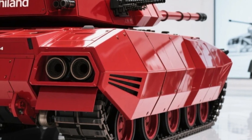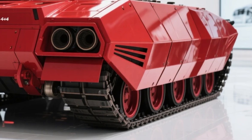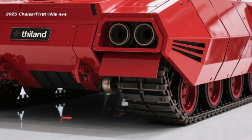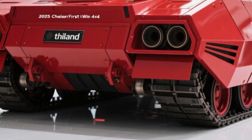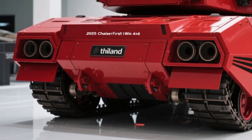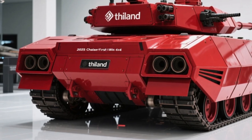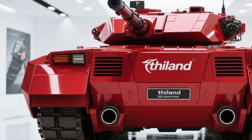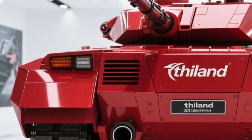But this isn't just a brute — it's a tech-savvy machine. Inside, the First Wind reveals a thoroughly modern cockpit. Gone are the old analog gauges, replaced by a full digital command interface that puts every function within easy reach. The cabin comfortably seats eight fully-equipped personnel, with energy-absorbing seats and a quick-exit rear ramp for rapid deployment.